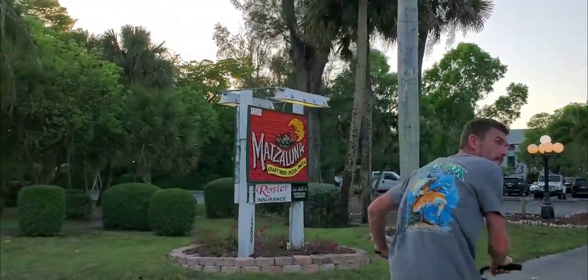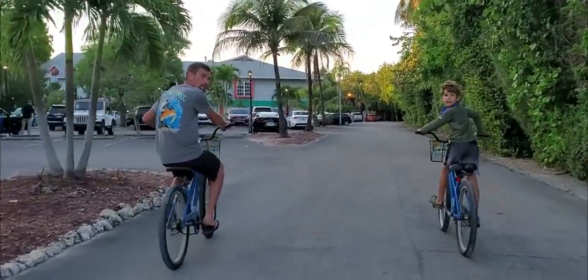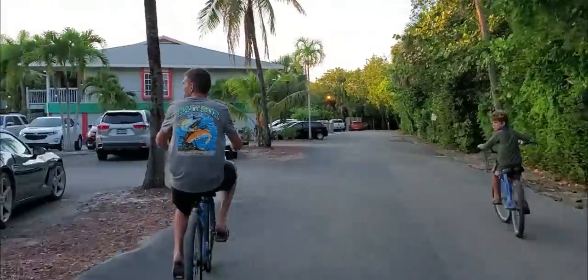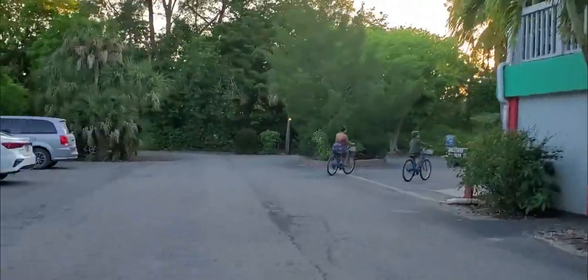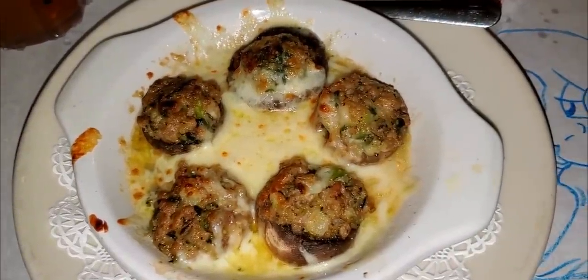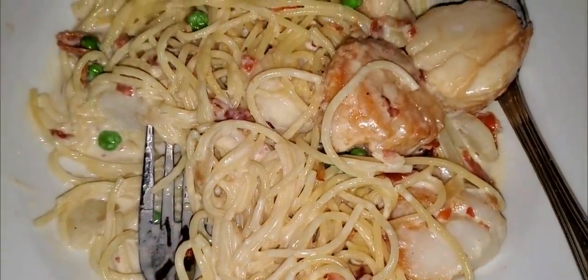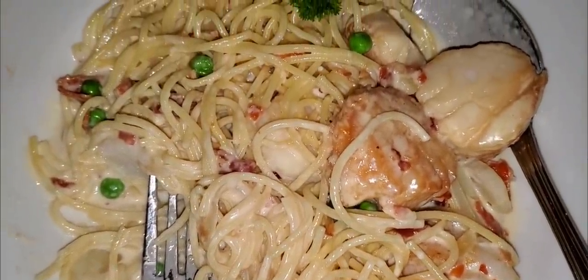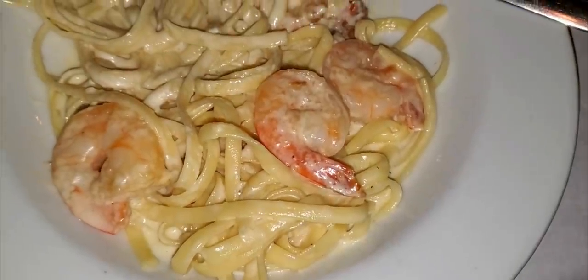For dinner we biked to Mazzaluna, authentic Italian dining. Everything here is made in-house, and while the stuffed mushrooms and shrimp scampi were incredible, unfortunately by the time this video is posted, Mazzaluna is no longer. It's been completely replaced by a new restaurant, which we have not tried yet, but Mazzaluna deserved a shout out. They were amazing, they worked hard, and the food was incredible.